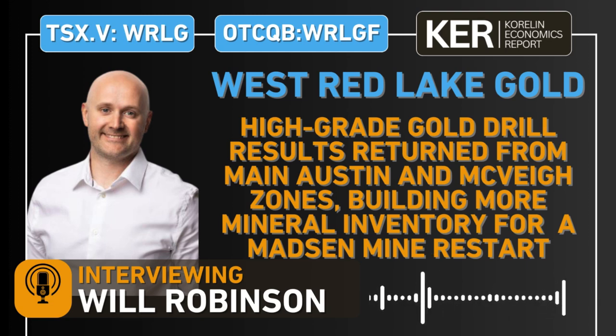Hey everyone, welcome in to another daily editorial here on the KE Report. We're getting an update from West Red Lake Gold Mines and the VP of Exploration, Will Robinson. We're going to be talking about some recent drill results that came out at the beginning of this week, August 12th, from the main Austin zone and the McVeigh zone.